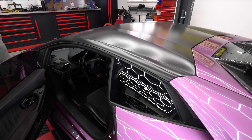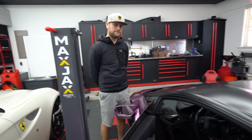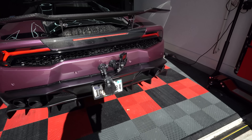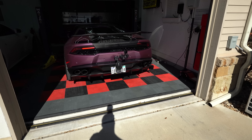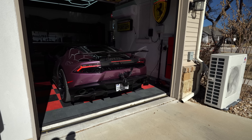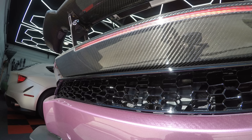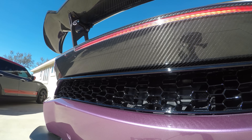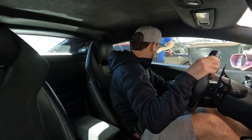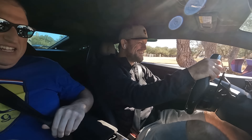Alright, enough of the walkaround — let's take this thing out for a drive. I've never driven a Huracan, so I'm curious. Let's get a cold start. The parking sensors are going off because the camera is right on it.